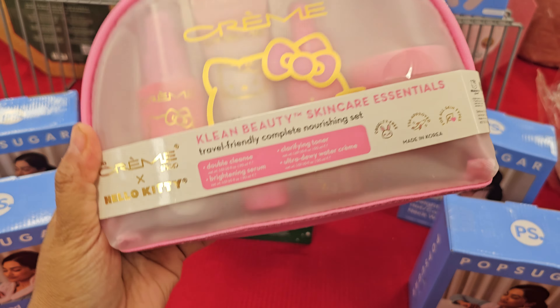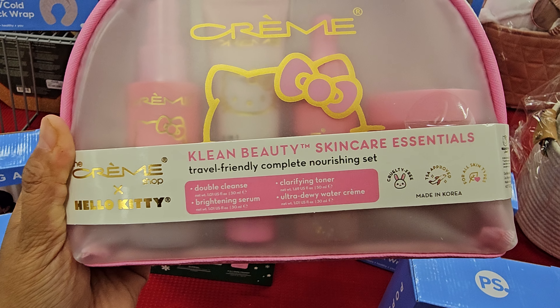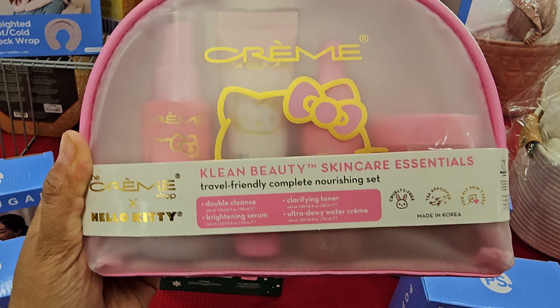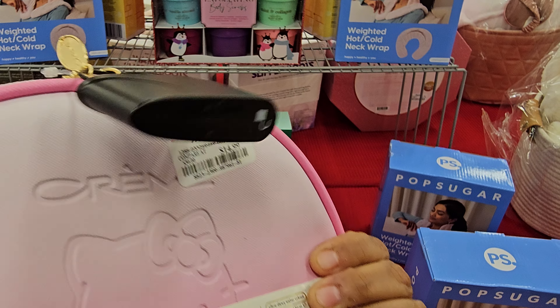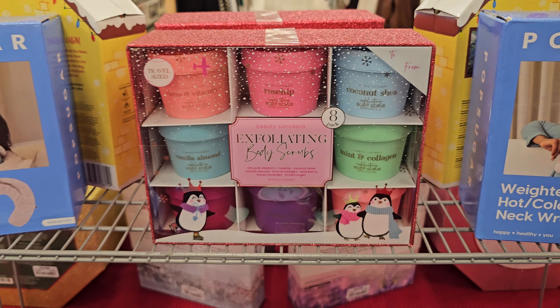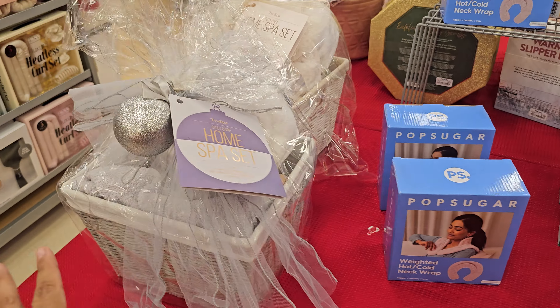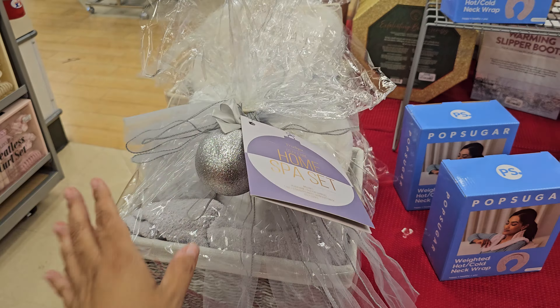More Cremeshop — it looks like you get a double cleanse, brightening serum, clarifying toner, and dewy. This is Fetina, comes in the makeup bag as well. Plenty of body scrubs — coconut, mint and collagen. Then more of the basket, just a little different.